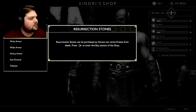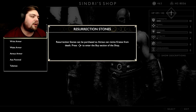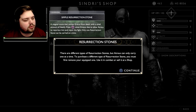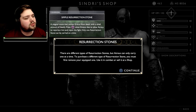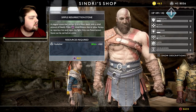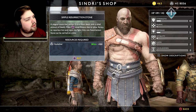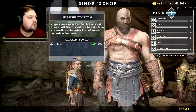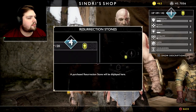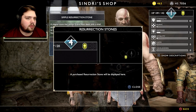Resurrection stones are now available in shops — Atreus can revive Kratos from death, that could be useful. Let's buy a simple resurrection stone: a magical stone that revives Kratos from death with a small amount of health. Press square when Kratos dies to allow Atreus to resurrect him and rejoin the fight. That would be useful, no doubt.